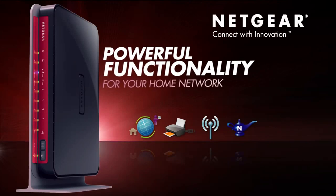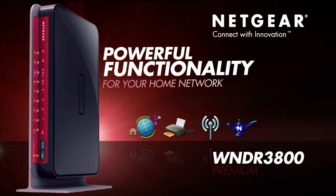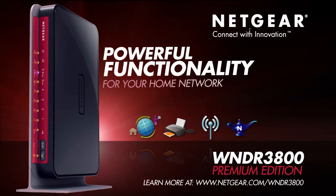The WNDR3800 Premium Edition. Netgear. Connect with Innovation.